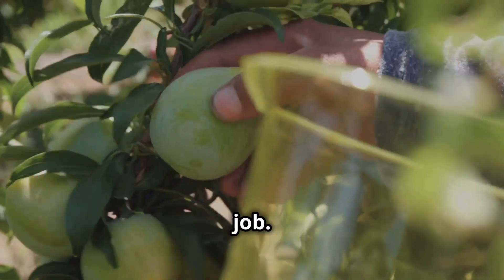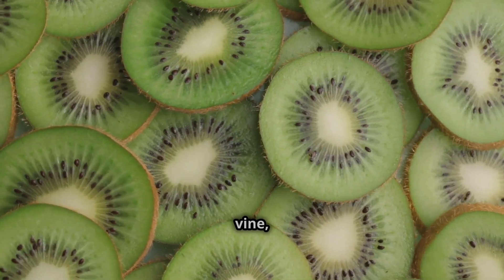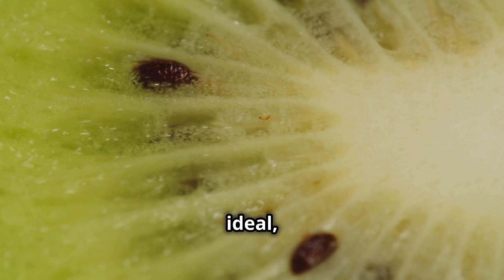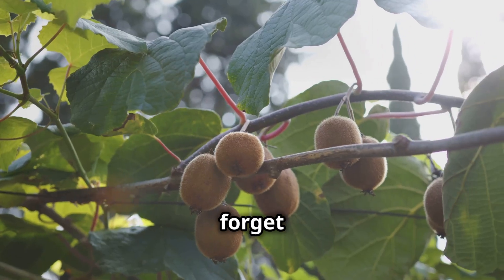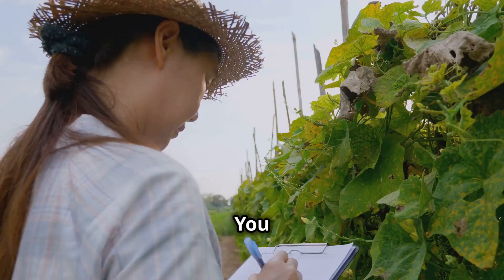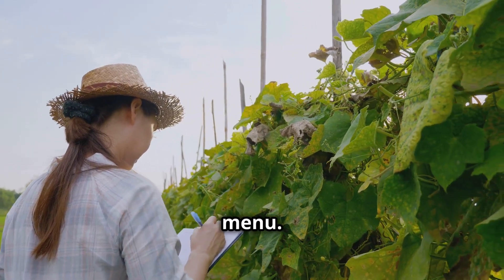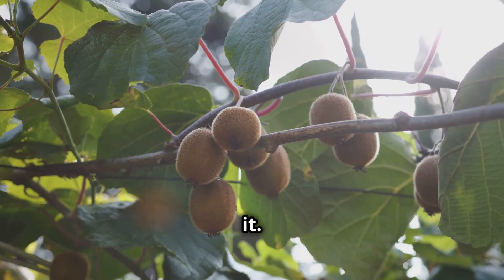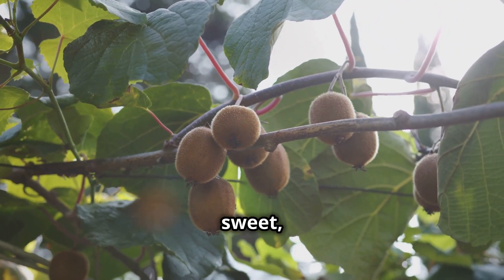Thinning is another big job. It's important to control the number of fruits to ensure quality. Too many kiwis on a vine and they'll grow to be the size of grapes — nobody wants that. Not ideal, unless you're making kiwi raisins, but that's not the goal. And let's not forget about pests and diseases. These can ruin an entire crop if you're not careful. You have to watch out for those pesky critters that have kiwi on their menu. Regular inspections are essential. It's a constant battle, but the reward is worth it when you finally harvest those sweet, juicy kiwis.